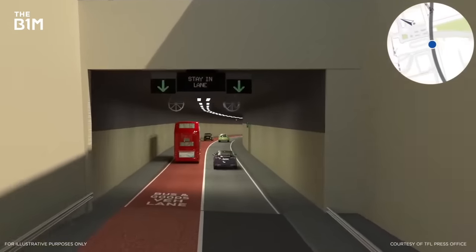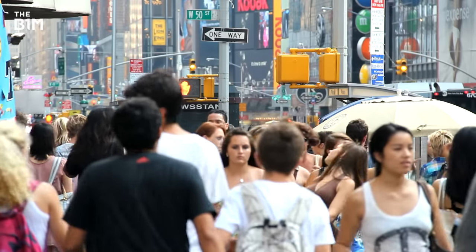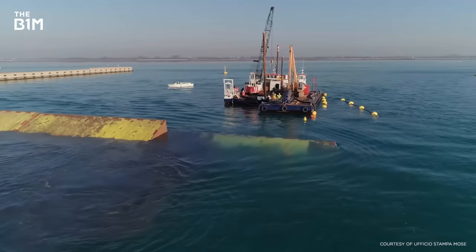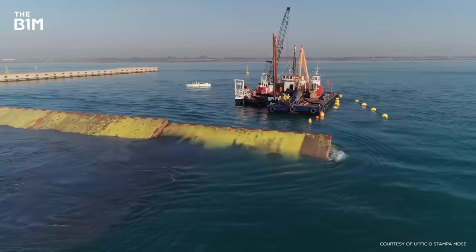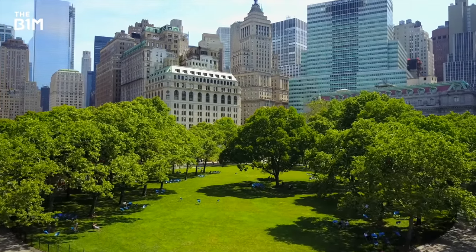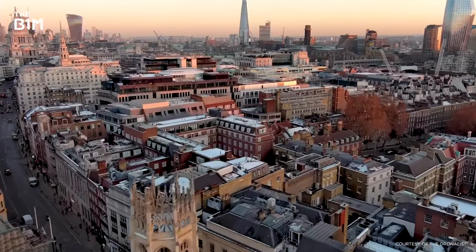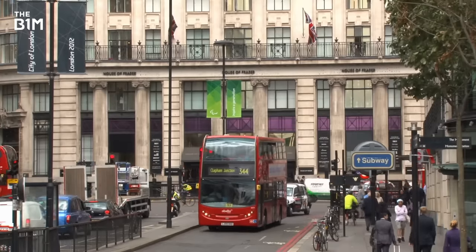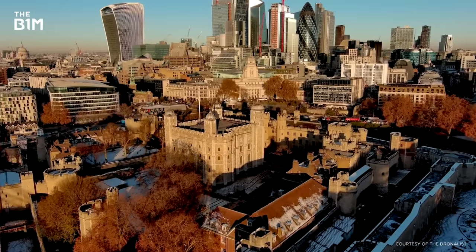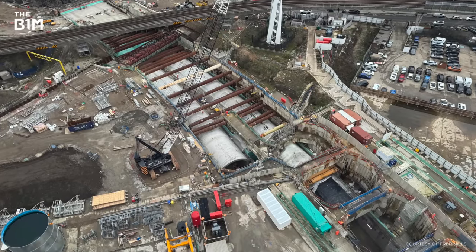The Silvertown Tunnel is testament to the power that infrastructure has to connect our world and get our cities moving. But it's also yet another example of how challenging it can be for construction teams to add new infrastructure systems into historic and congested capitals, and the tensions that can come with expanding roadways in an age where enabling more sustainable forms of transport feels more instinctive. For whatever the debates and challenges, you can't deny that the feat of construction is awe-inspiring.